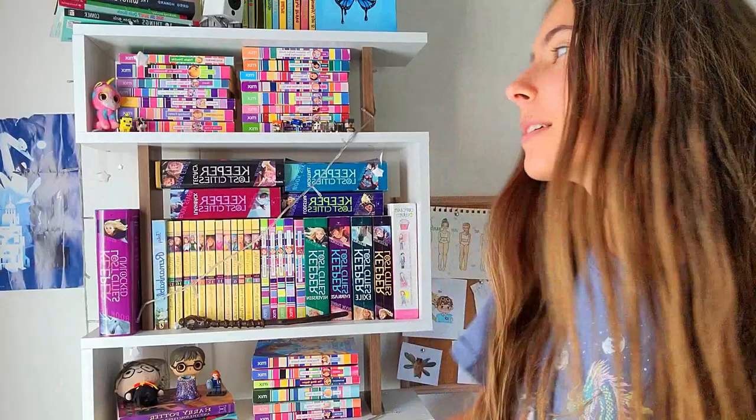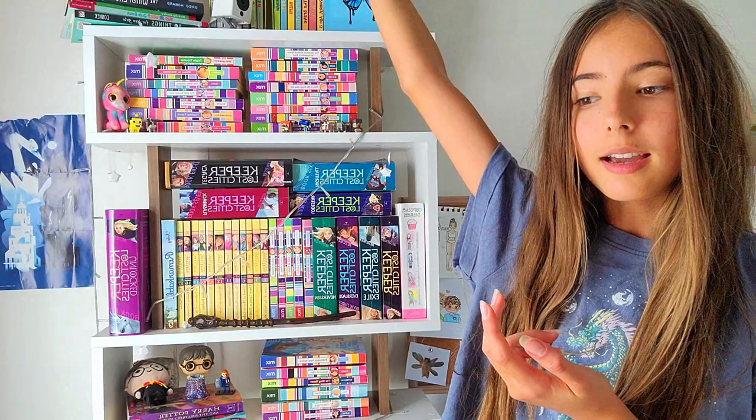I actually have two bookshelves. One is over there, but that bookshelf I got more recently. It's not fully filled yet, so this is part one where I show you guys this bookshelf. And then eventually I'll upload part two, which is going to be the newer bookshelf. So this bookshelf is more old — it has more books, obviously, since I had this for longer.